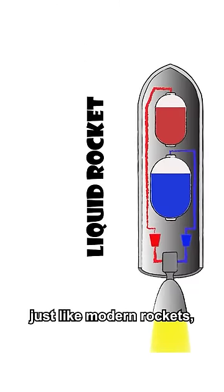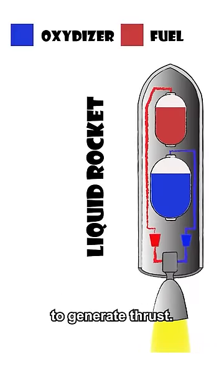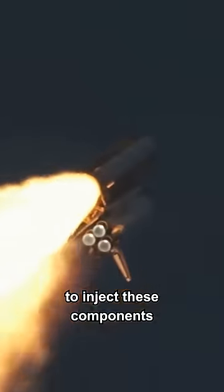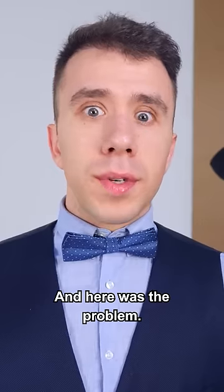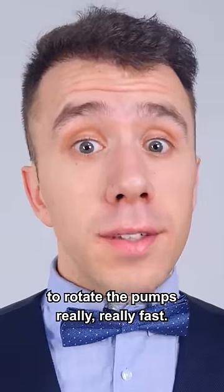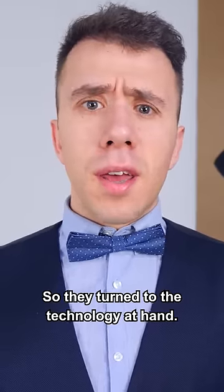This rocket, just like modern rockets, used a fuel and oxidizer mixture to generate thrust. And just like in modern rockets, it required very powerful pumps to inject these components into the combustion chamber. And here was the problem — they needed to find a way to rotate the pumps really, really fast. So they turned to the technology at hand: steam turbines.